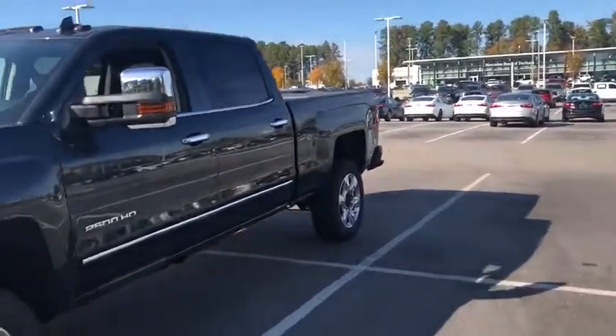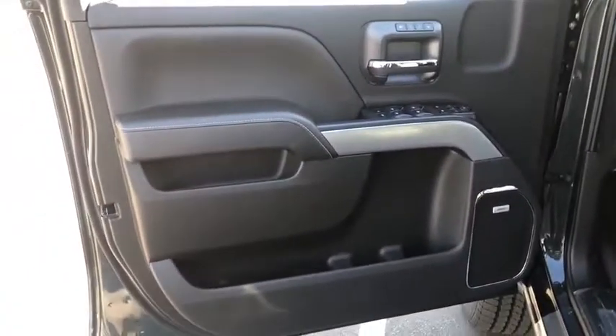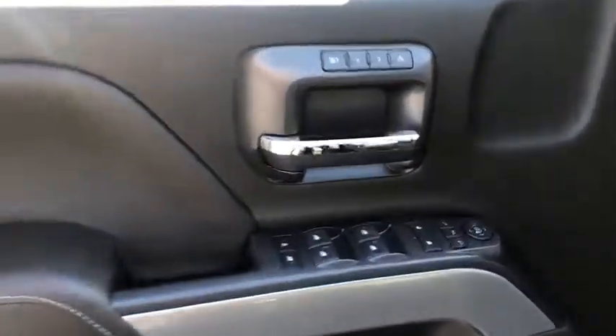Front floor mats, cruise control, ABS four-wheel, four-wheel disc brakes, rear defrost, premium sound system, AM FM stereo radio, universal garage door opener, heated driver's seat.